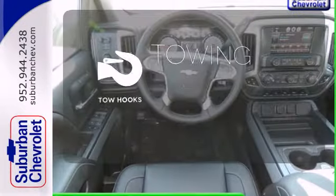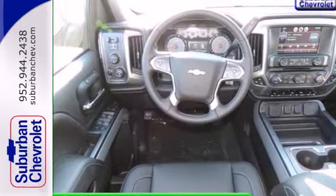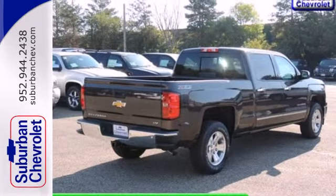Tow hooks provide convenient pulling power. It's stronger, smarter, and more capable. Come in for a test drive today.